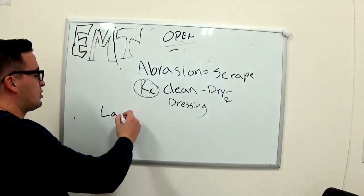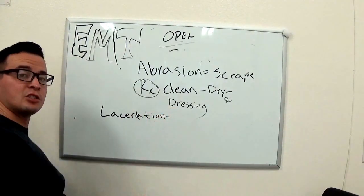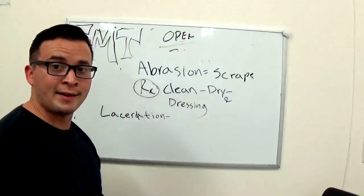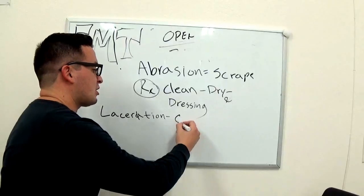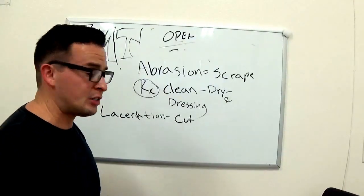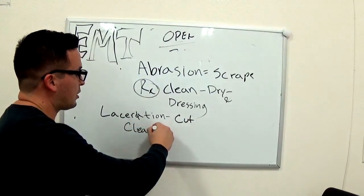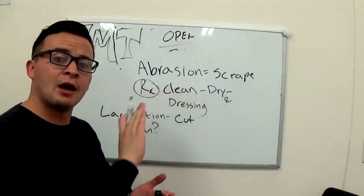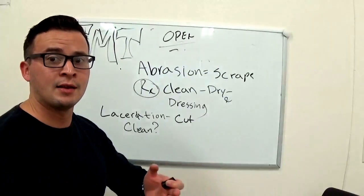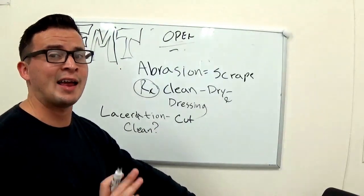A laceration is a fancy word for a cut — it could be a jagged cut or a smooth cut like an incision. For treatment: clean it if you have to — but if the patient is spurting out blood, that's arterial bleeding, so don't bother cleaning it first. Stop the bleeding — that's priority. If you see squirting bright red blood, stop the bleeding first, then clean if you have time.